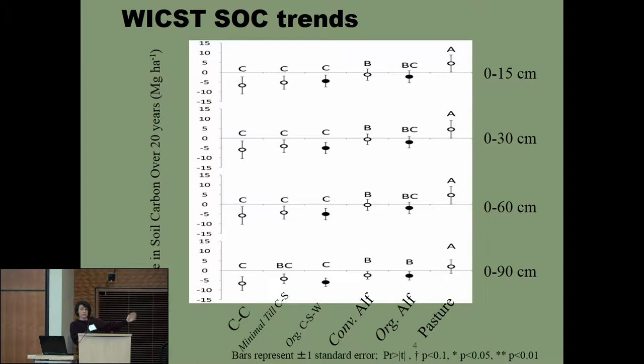Looking at our typical cropping systems in the Upper Midwest: across the X-axis, CC is continuous corn with intensive tillage; minimal-till corn-soybean systems with some strip till and best management practices; organic corn-soybeans; and organic corn-soybean-wheat, which typically has tillage, cultivation, and tine weeding. The last three are forage rotations—conventionally grown alfalfa, organically grown alfalfa, and a pasture-based system. This was measuring soil carbon over 20 years and how they differed from a baseline average.